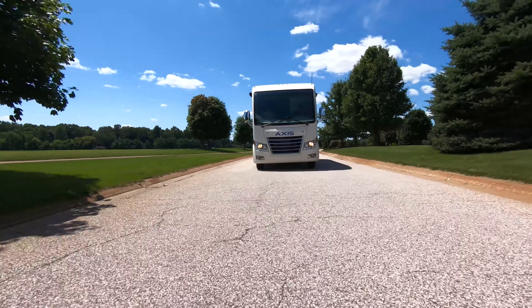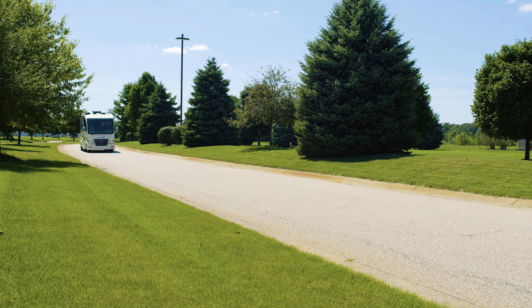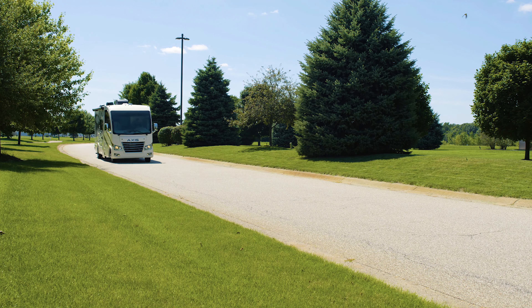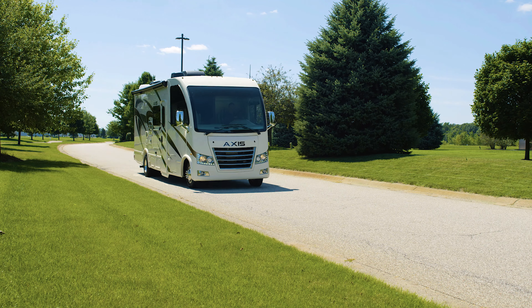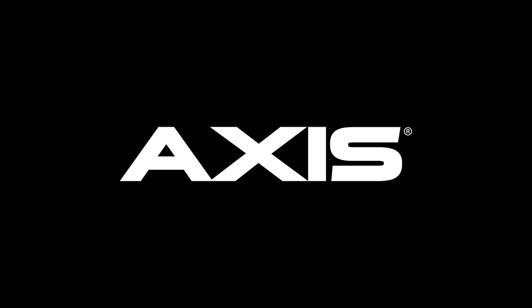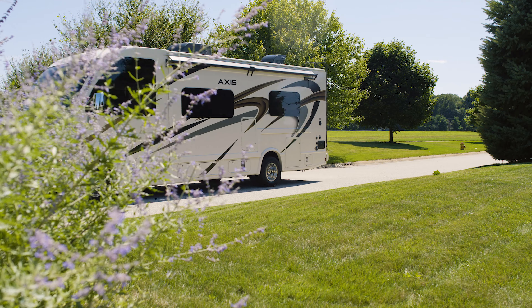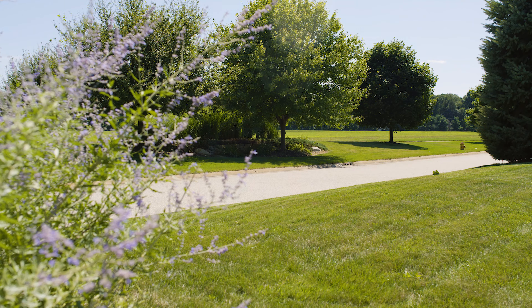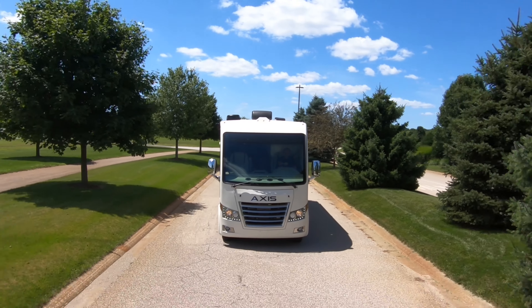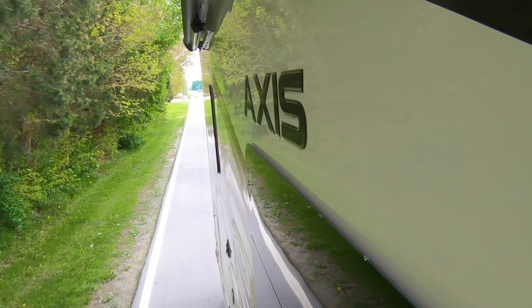From the moment you hit the road to the moment you arrive, every mile is an adventure to remember. Follow through with your dreams in a 2020 Axis from Thor Motor Coach and make this the summer of you. There is not a better way to make those memories together than in a recreational utility vehicle — the Axis is a fun and easy-to-drive motorhome designed to take you anywhere and do anything.